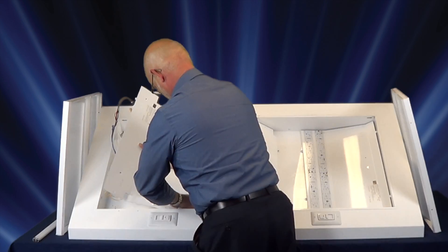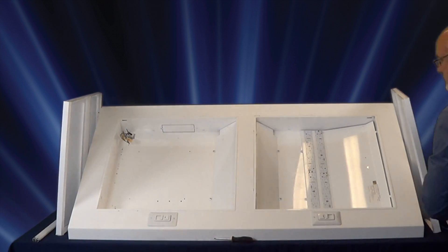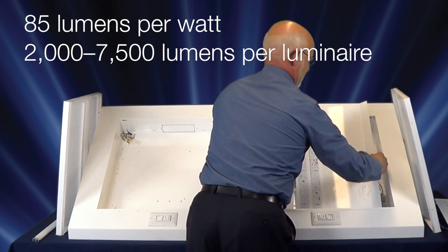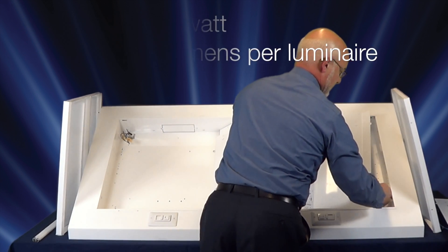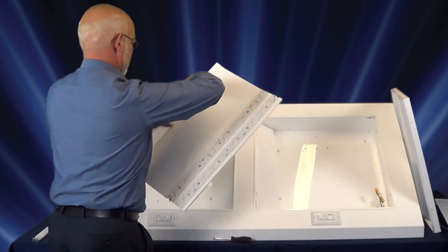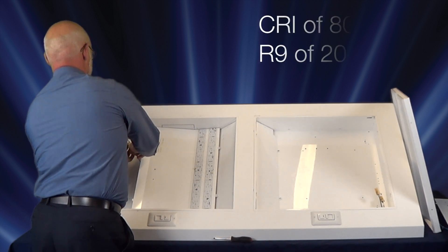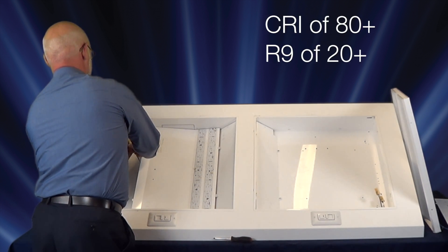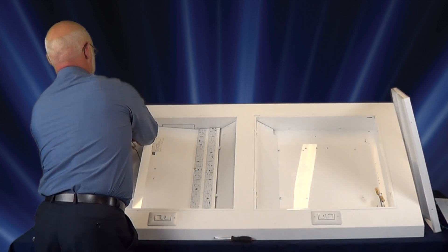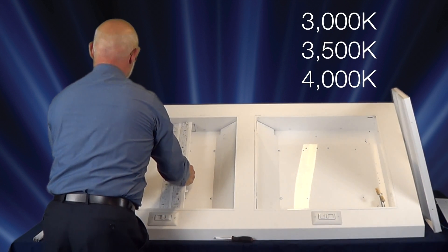With fixture efficacy of up to 85 lumens per watt and lumen packages ranging from 2,000 to 7,500 lumens delivered per luminaire, Lucenne offers the perfect LED solution for your architectural space. Lucenne offers a color rendering index of 80+, with an R9 value of 20+, with color temperatures available in 3,000, 3,500, and 4,000 kelvins.